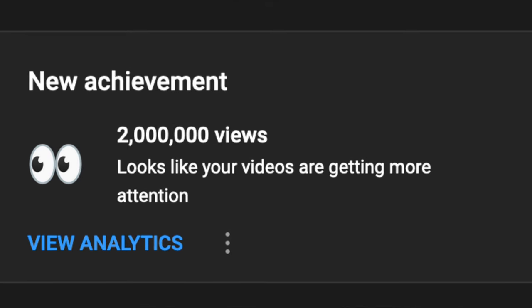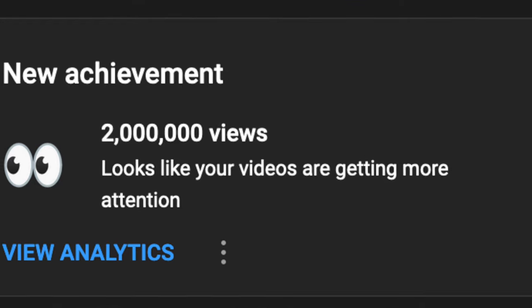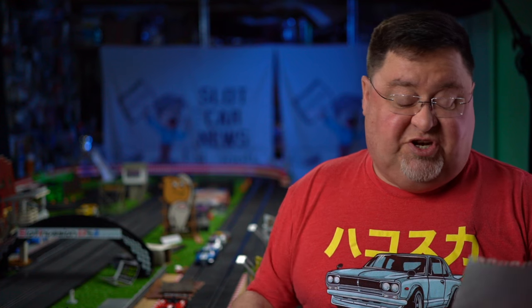Hello everybody and welcome to the 2 million views edition of Slot Car News. We have hit 2 million views for the channel — thank you all so very much. Lots of news to share this week.